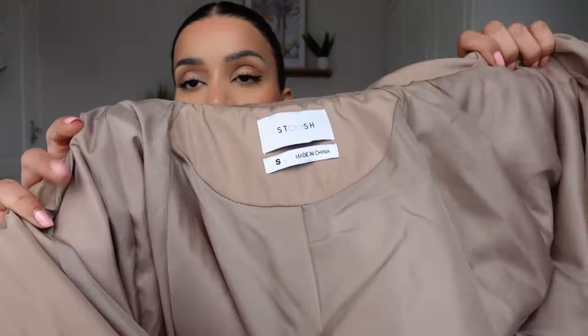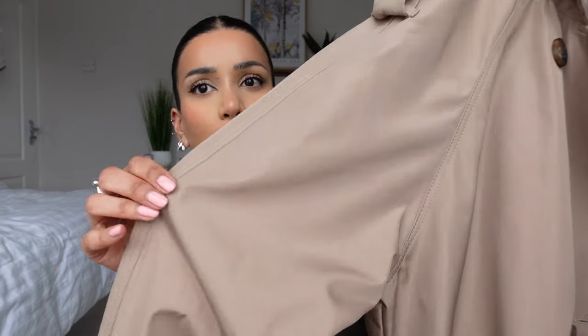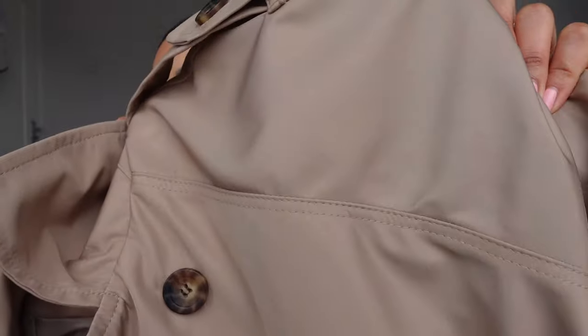A beige trench coat, and I was very pleasantly surprised because looking at this online I wasn't sure what the material was going to be like — the quality etc — but in person I'm very impressed. We've got a lovely satin lining and the material feels really good quality. I was a bit worried it was going to be a bit shiny, but it just has a slight sheen to it and it's quite smooth, so I feel like this could even be shower proof.